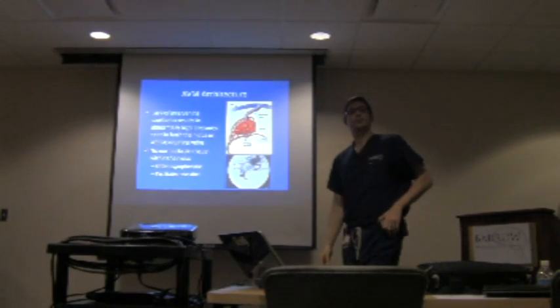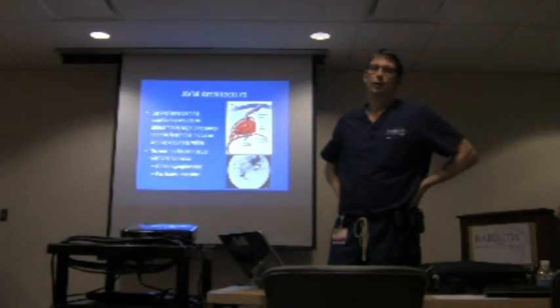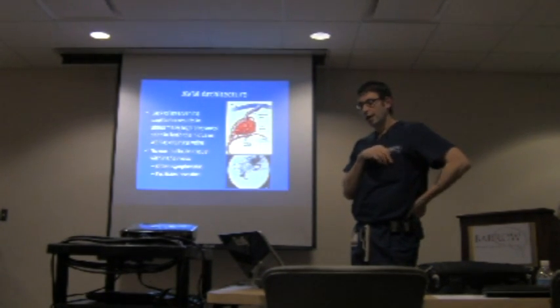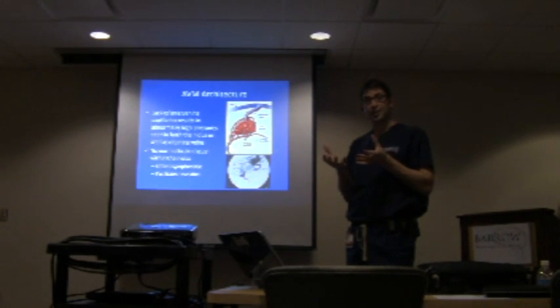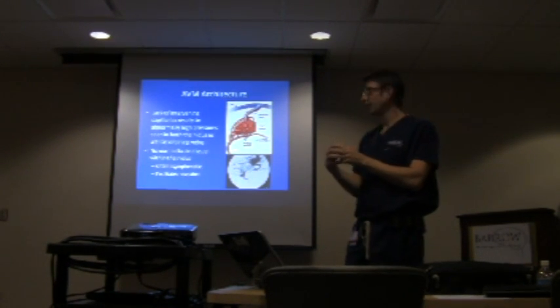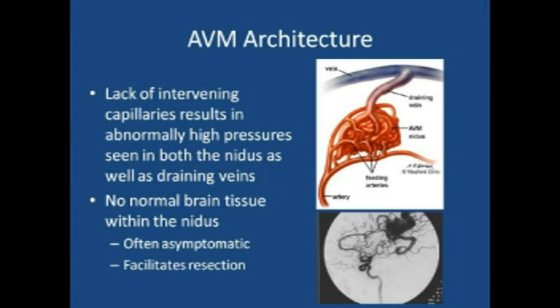The difference between an AVM and a brain aneurysm: a brain aneurysm is a weakness in the wall of the blood vessel and can develop anywhere, but tends to develop on the larger blood vessels of the brain at the base. Because there's a weakness in the wall, there's a ballooning — a bubble — on the wall of the blood vessel. There are oftentimes aneurysms within the AVM nidus or even on these blood vessels, but an aneurysm is a much more focal, localized disease.